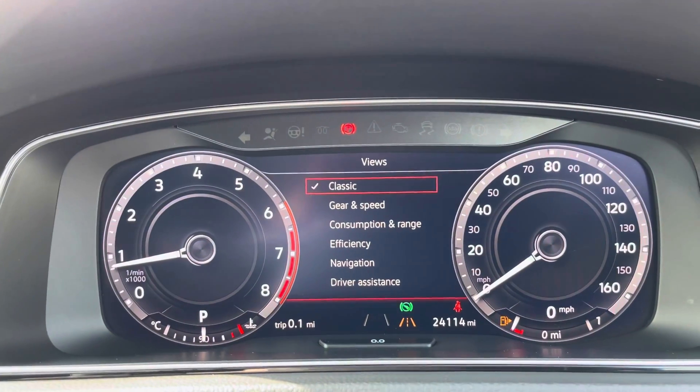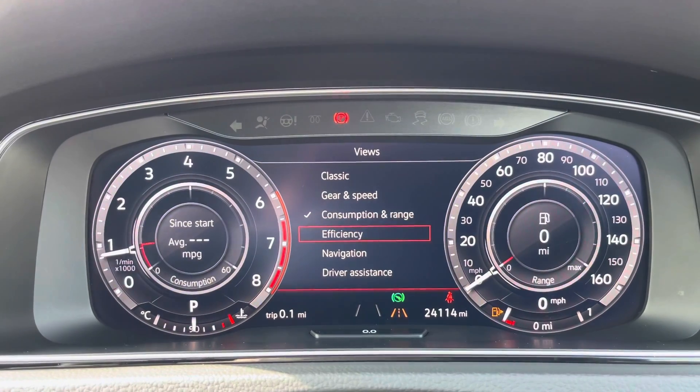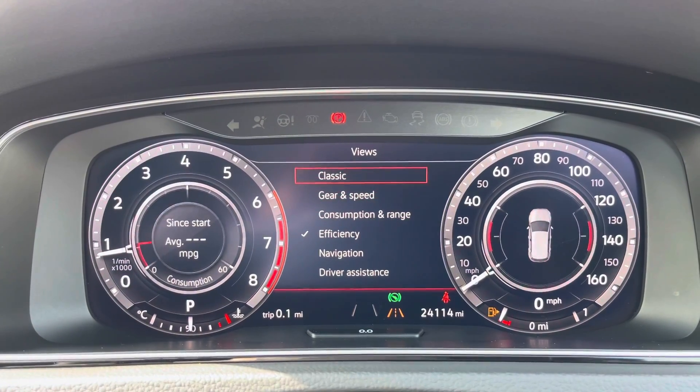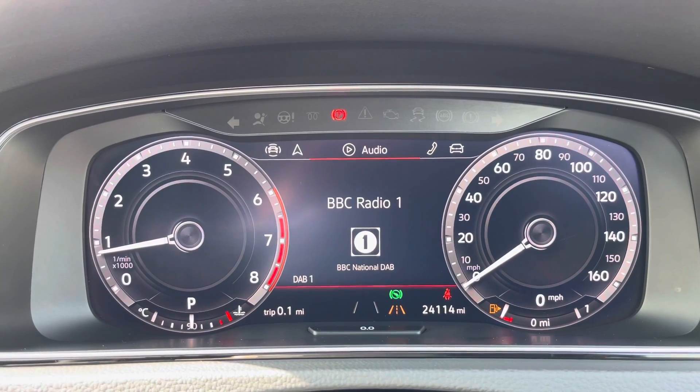The right-hand side controls cover all the information on this digital display. It's fully customisable depending on what information you want to view. You can also have navigation views with maps and different driving data such as your range, miles per gallon and much more.